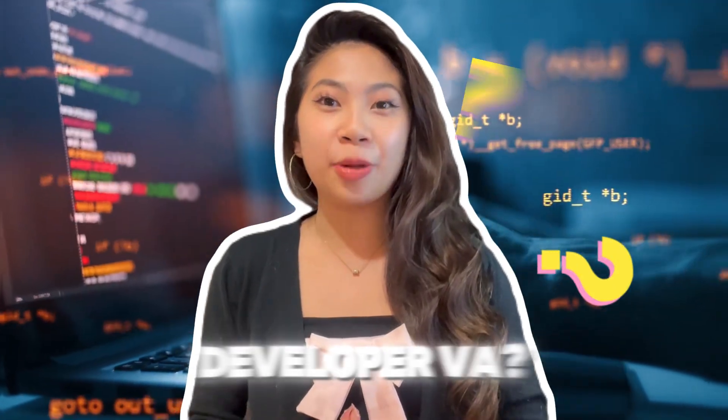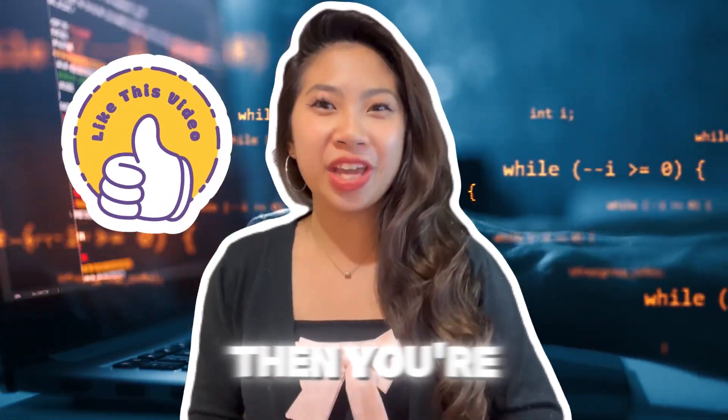Do you wonder what it takes to be a website developer VA? Then you're watching the right video.